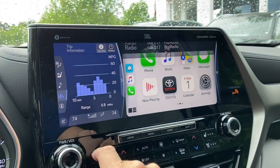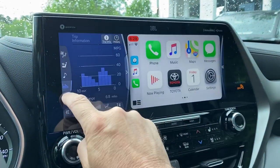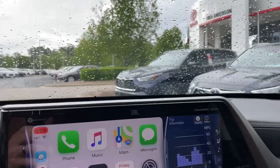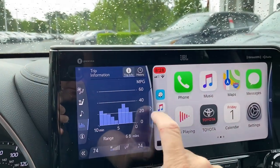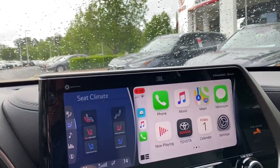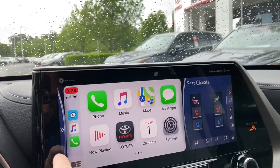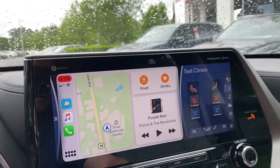A little bit of analytics here - trip information. You can see what the history is. And then over here is my Apple CarPlay. Did you see how I swapped them? You can expand that to full screen. I'm pretty sure you cannot make Apple CarPlay the whole entire 12-inch screen. There's Fred Anderson Toyota, there's my Prince song, and some food and drink information.